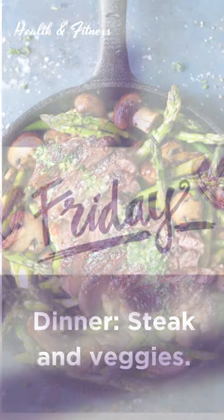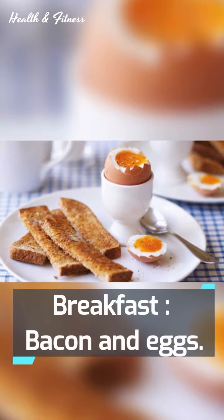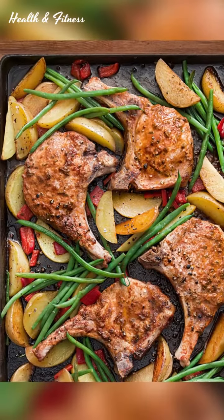Dinner: steak and veggies. It's Friday. Breakfast: bacon and eggs. Lunch: chicken salad with some olive oil.